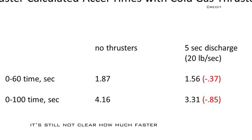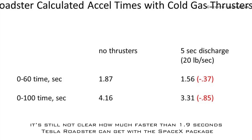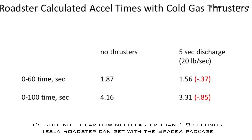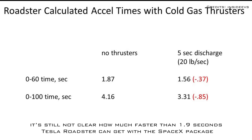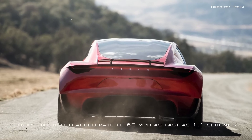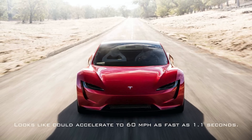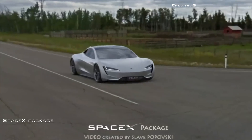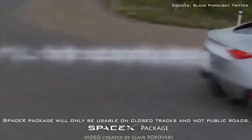At this point, it's still not clear how much faster than 1.9 seconds to 60 miles per hour the new Tesla Roadster can get with the SpaceX package, but some have suggested that it could accelerate to 60 miles per hour as fast as 1.1 seconds. The SpaceX package will only be usable on closed tracks and not public roads.